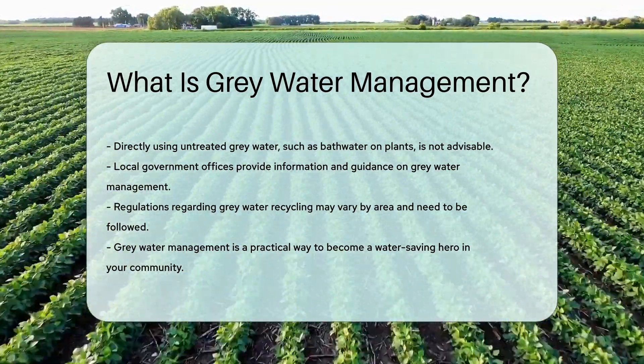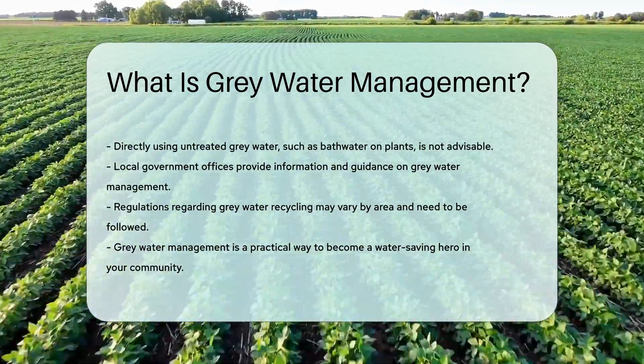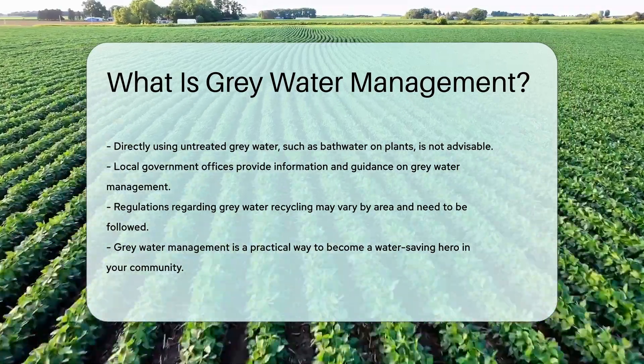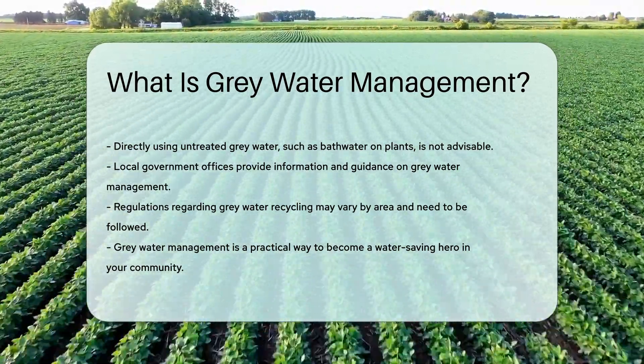For those eager to dive deeper into gray water management, your local government offices can be a treasure trove of information. They can guide you on the do's and don'ts, and even regulations that apply to your area. Ready to become a water-saving hero in your own backyard?